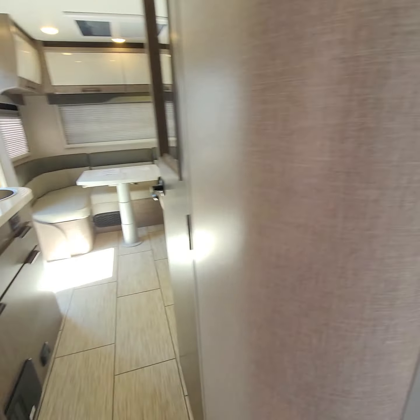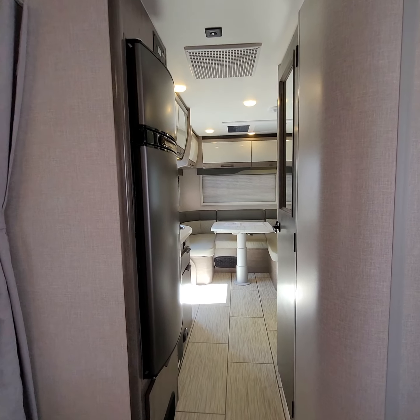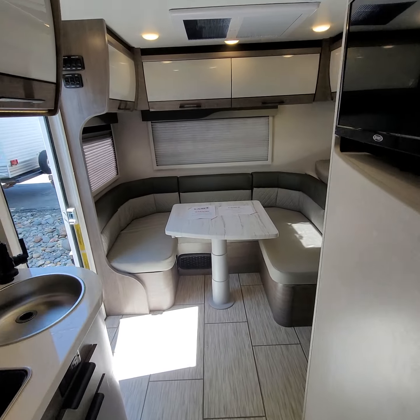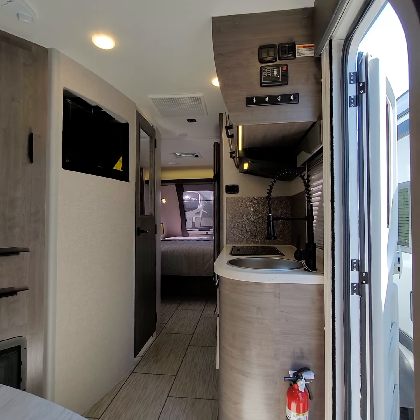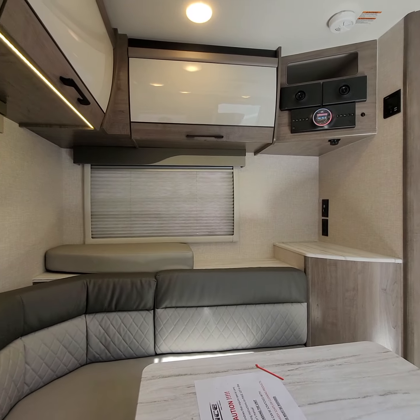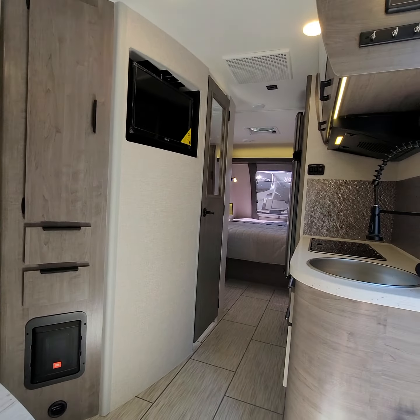Sitting here on the bed, taking a look through, and a final look at the dinette — the Lance 2075.